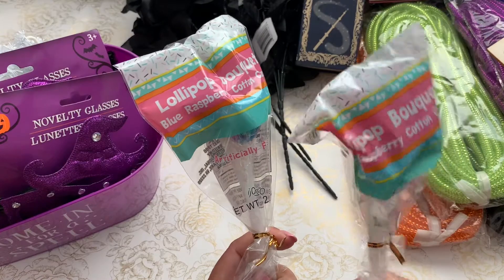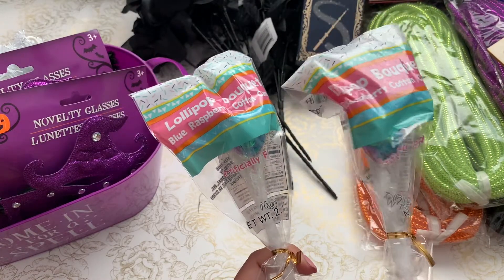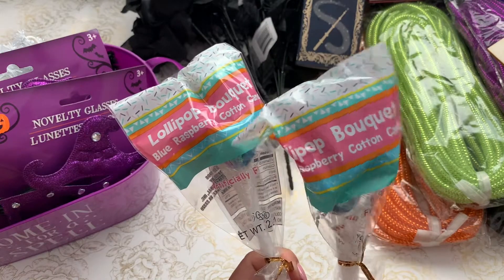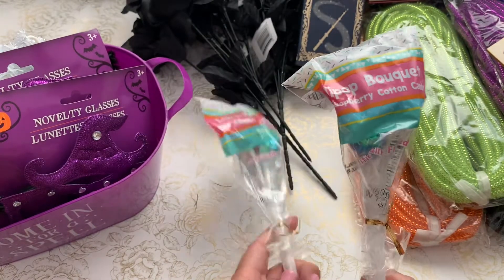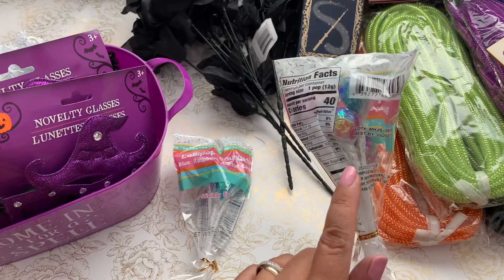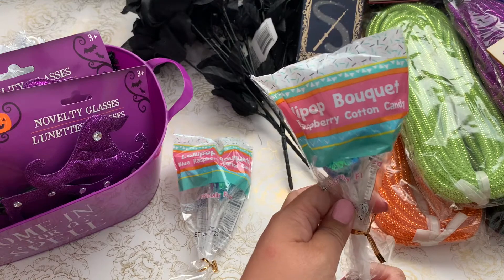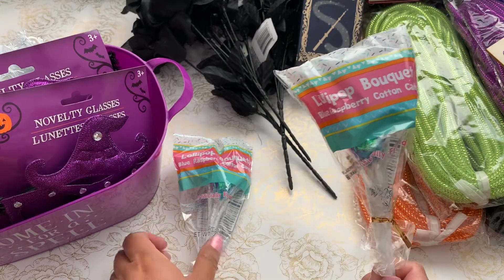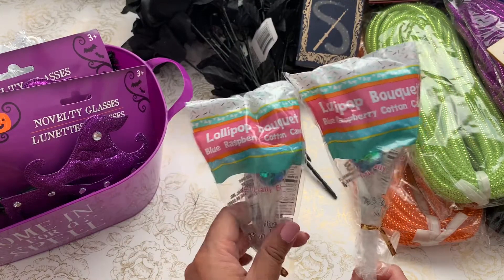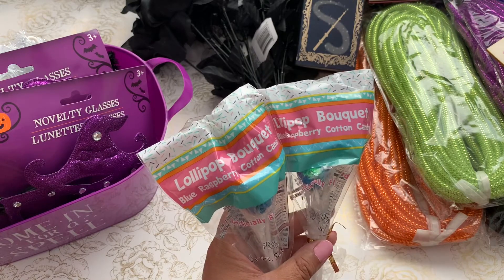I found these little cotton candy lollipop bouquets near the register. I'm going to take them out of the package, alter it, wrap it with cellophane, and put a little Halloween tag on it. It's a great idea to jazz up a treat — you can send it off in a merry way with some cute packaging.